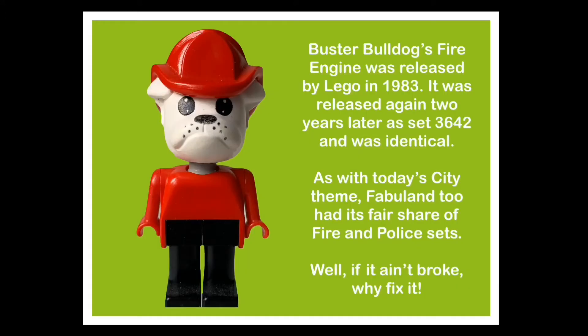Buster Bulldog's Fire Engine was released by Lego in 1983. It was released again two years later as set 3642 and was identical. As with today's city theme, Fabuland had its fair share of fire and police sets. Well, if it ain't broke, why fix it?